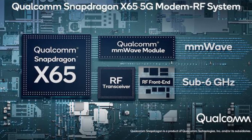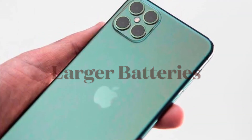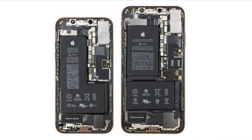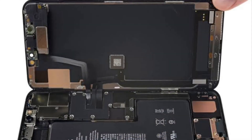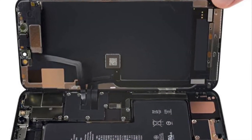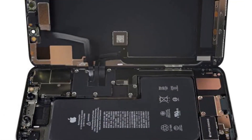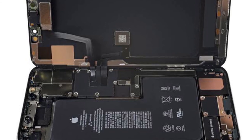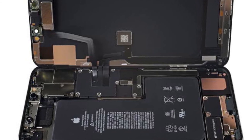The iPhone 13 series will come with larger batteries that will deliver longer battery life. Apple is using new space-saving designs like integrating the SIM slot with the main board and reducing the front optical module thickness to make more space for the battery.